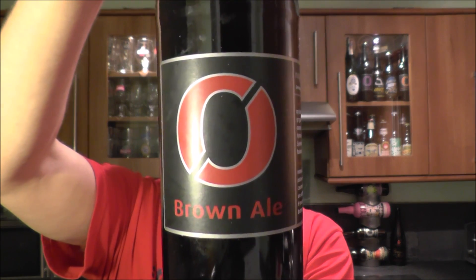It's beer o'clock on Real Ale Craft Beer. Today we've got a beer from Nurgni and it's a bottle of the Brown Ale coming in at 4.5% ABV.